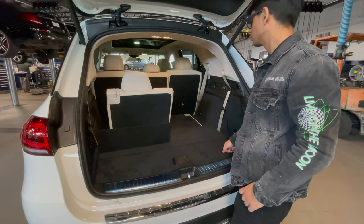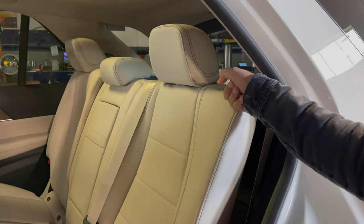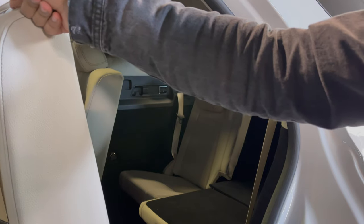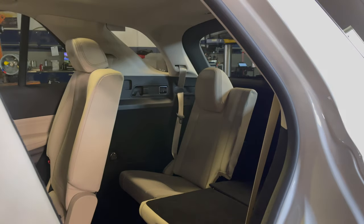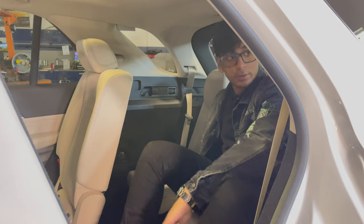One thing to note: you cannot have the tonneau cover and the third row up at the same time. To get into the third row, there's a little switch on the back portion of the second-row seat that will completely move the seats forward to a desirable length for you to climb in.